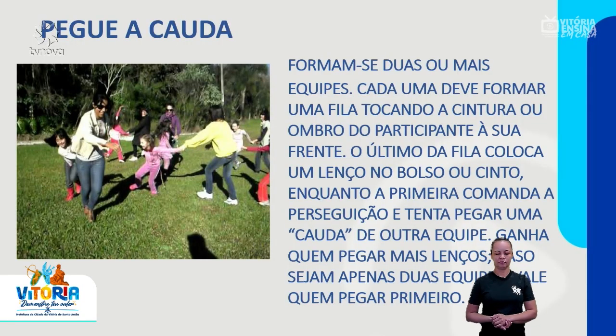Pegue a cauda. Formam-se duas ou mais equipes. Cada uma deve formar uma fila, tocando a cintura ou o ombro do participante à sua frente. O último da fila coloca um lenço no bolso ou cinto, enquanto a primeira comanda a perseguição e tenta pegar uma cauda de outra equipe. Ganha quem pegar mais lenços. Caso sejam apenas duas equipes, vale quem pegar primeiro.